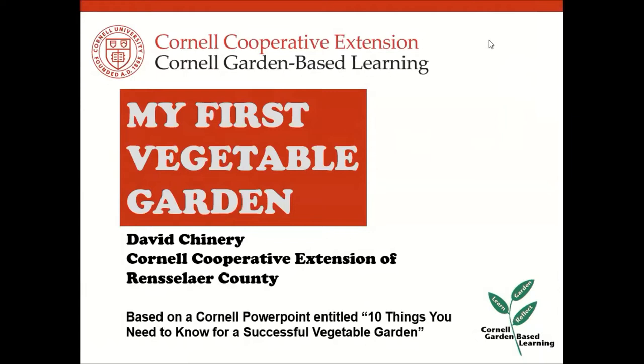That's a good thing to do — I have to remind myself what the basics are. I've been vegetable gardening off and on for probably 50 years. This program was based on a PowerPoint from Cornell entitled '10 Things You Need to Know for a Successful Vegetable Garden.' Some of the content is that PowerPoint and some of it is my own — I tried to meld it together.